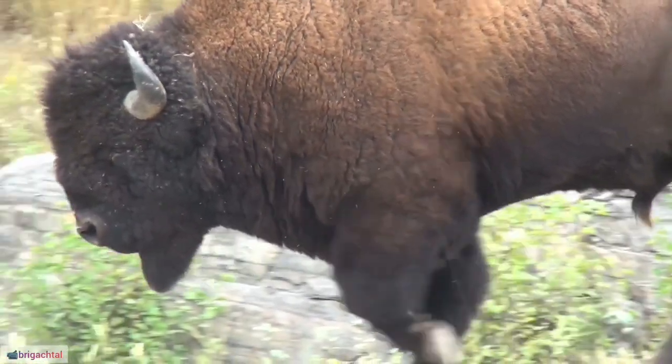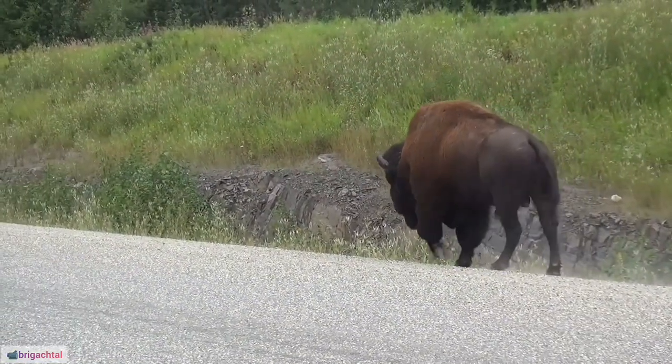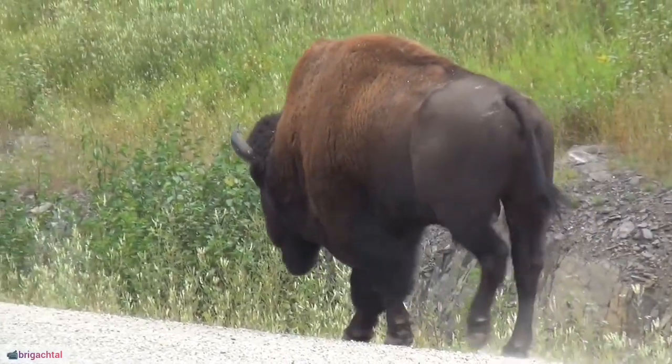23. Buffalo hunting, once prevalent for sport and hides, led to a significant decline in wild populations, prompting conservation measures in the 20th century.